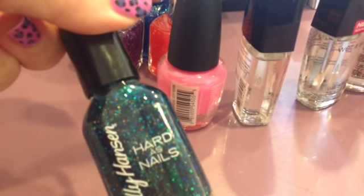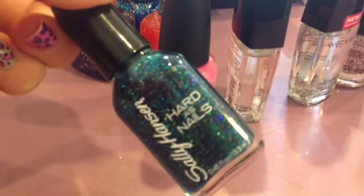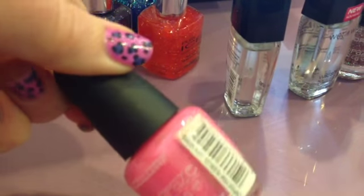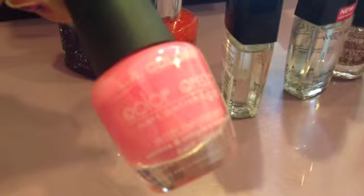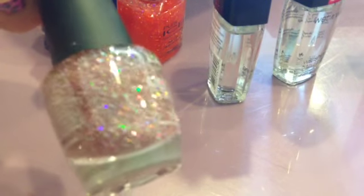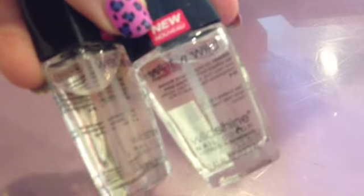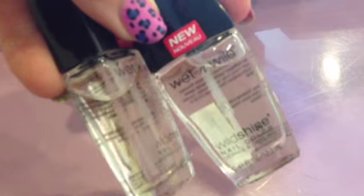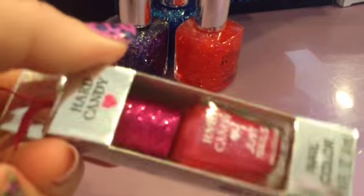This is Big Teal by Sally Hansen. Pink Bubbles by LA Colors. Cocktail, also by LA Colors. I got two of these clear coats by Wet n Wild so I can make more sheer tints. And a pretty red by Hard Candy, which was $1.